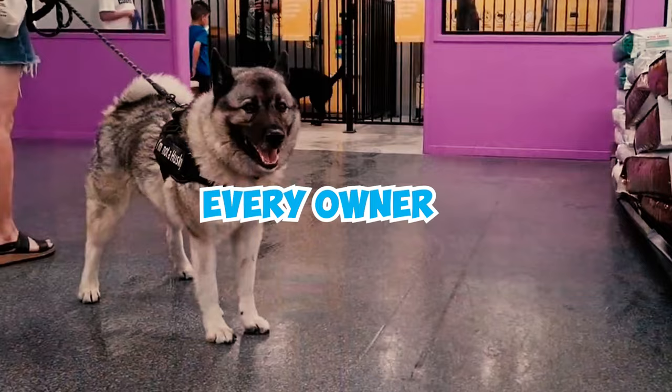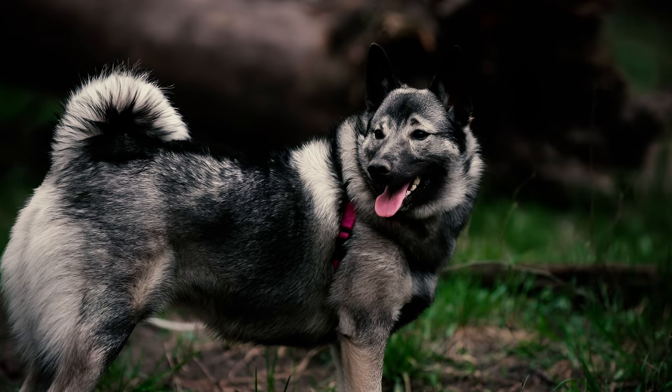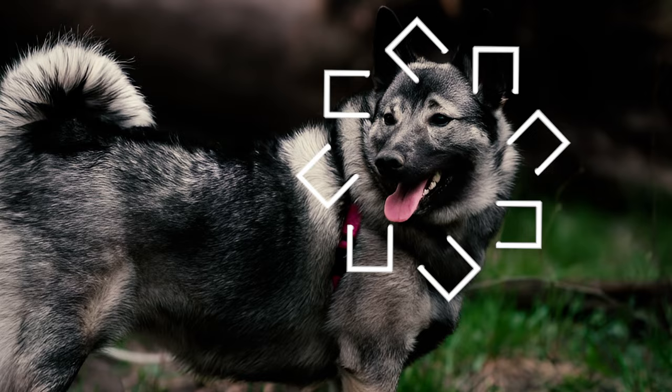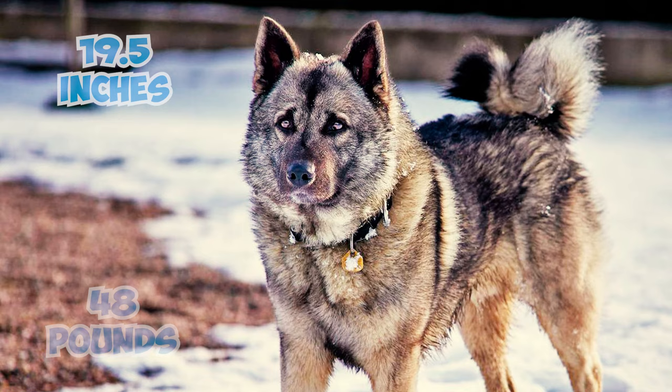30 Norwegian Elk Hound Facts Every Owner Should Know. A robust Spitz-type dog, the Norwegian Elk Hound is a medium-sized breed known for its dignified and friendly nature. Males usually reach about 20.5 inches in height, weighing around 55 pounds, while females are a bit smaller, averaging around 19.5 inches in height and 48 pounds in weight.